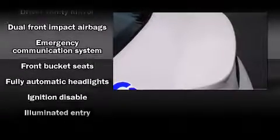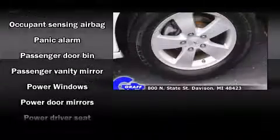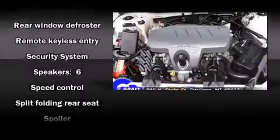Safety equipment has been integrated throughout, including dual front impact airbags, a security system, an emergency communication system, and four-wheel disc brakes. This car was designed with safety in mind, allowing you to drive with even greater assurance.